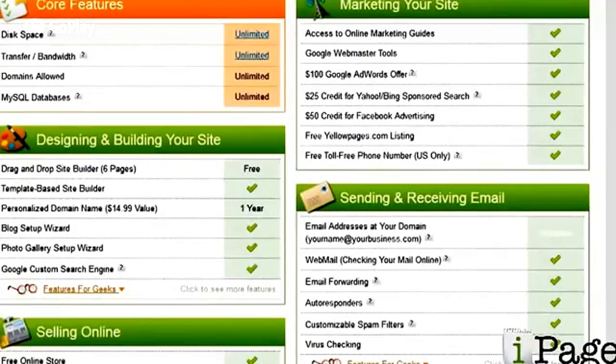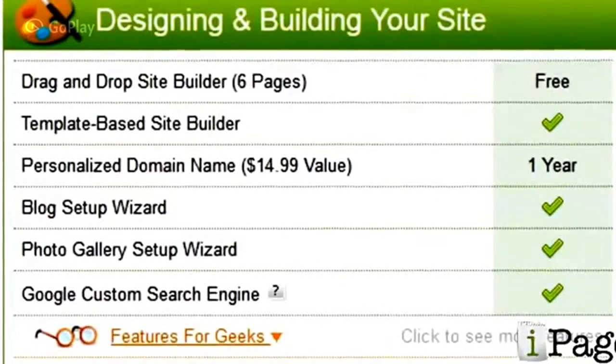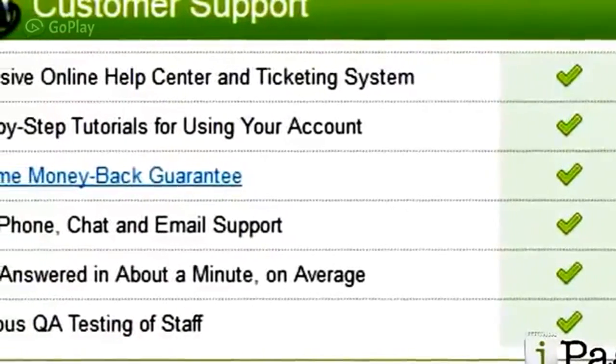iPage also offers you a free domain name for the first year, but I actually recommend that you buy your domain through Namecheap or GoDaddy. It's cheaper in the long run, and you'll have a lot more control over your domain name. You'll also get a free website builder, free advertising credits with Bing and Facebook, unlimited email addresses, and a money-back guarantee.